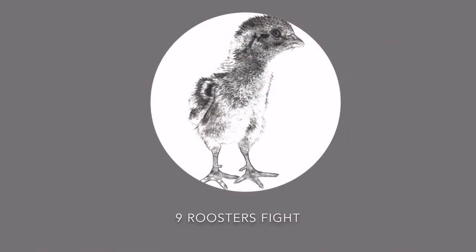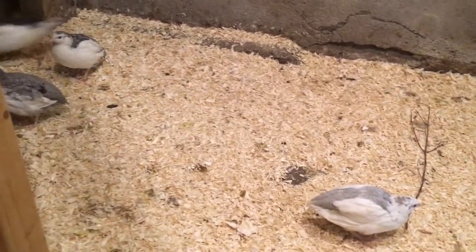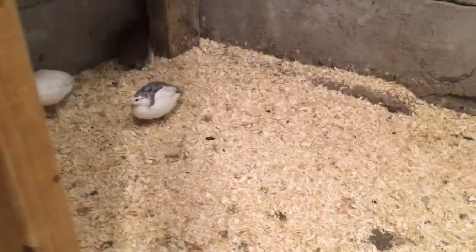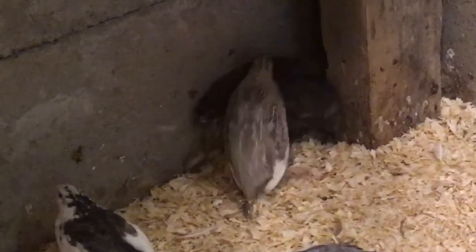Quail roosters often fight. If you put strange quail together the roosters will start to fight immediately. These quail grew up together and as you can see they still don't like each other.